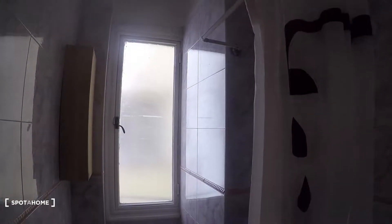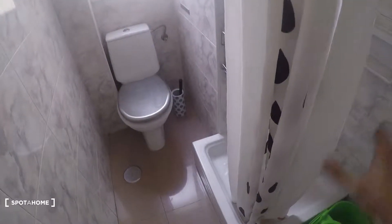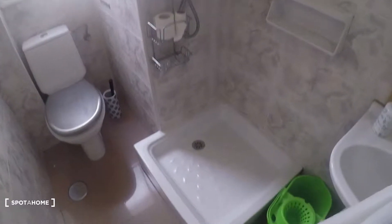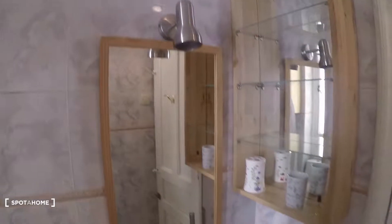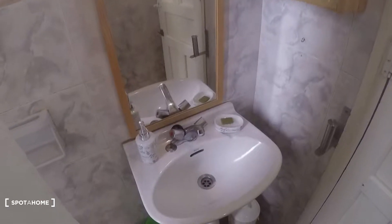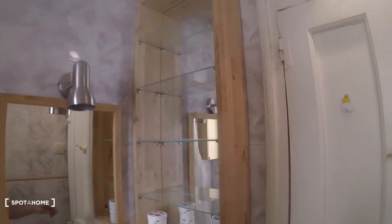Next door is the bathroom. Let's take a look. There we have the toilet, here a shower, and the sink right here. There are also some shelves.